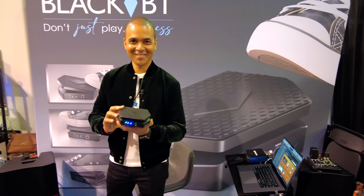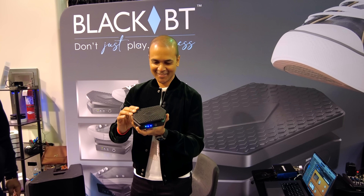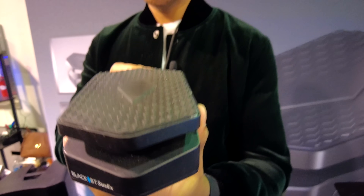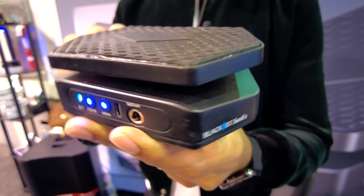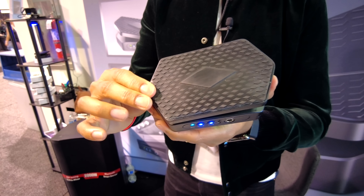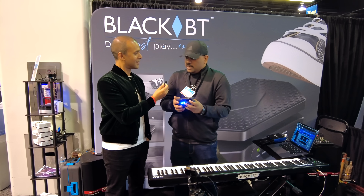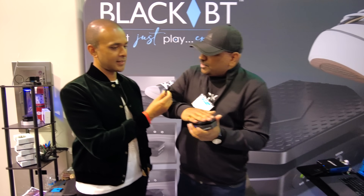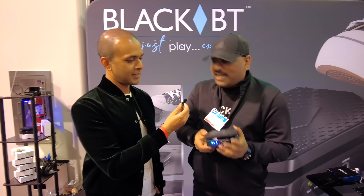If you play a MIDI keyboard, you probably use a sustain pedal and maybe even an expression pedal. But what if you wanted both in one and then throw in MIDI triggering and more? Let's check out BlackBT next. It's the most unique and useful keyboard pedal ever made — the world's first combination pedal, because for the first time it combines foot switch and continuous control functionality within the same body.